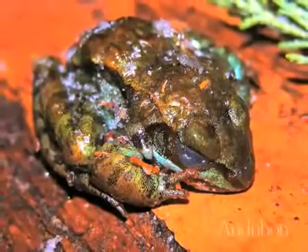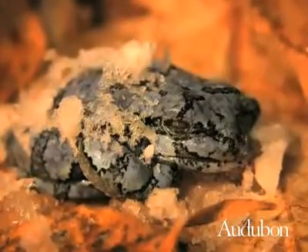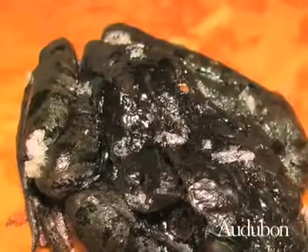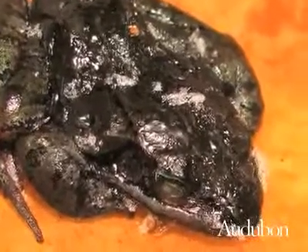These wood and grey tree frogs have no detectable brain activity, no blood circulation, and no heartbeat. But they are very much alive. In fact, they are in a unique state of suspended animation, which allows them to survive through winter, frozen.